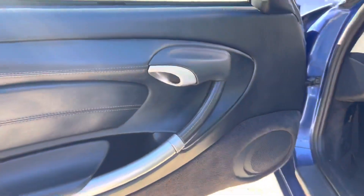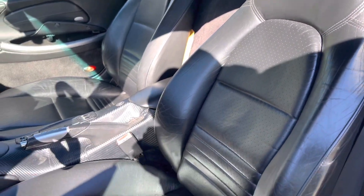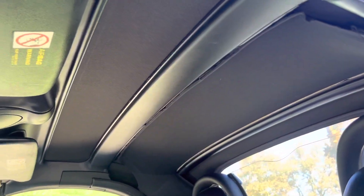Coming into the car, everything is nice and clean, well kept. The steering wheel has light wear. Bolsters are nice on here, very well kept up on both sides. The roof in here is also clean.